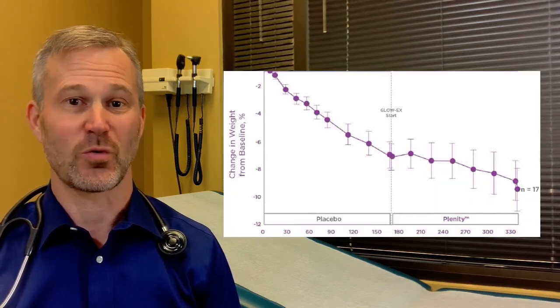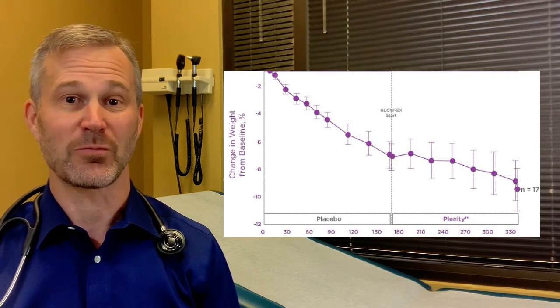In the studies, we saw very nice weight loss of 20 to 30 pounds, and patients were able to keep the weight off with very minimal side effects.